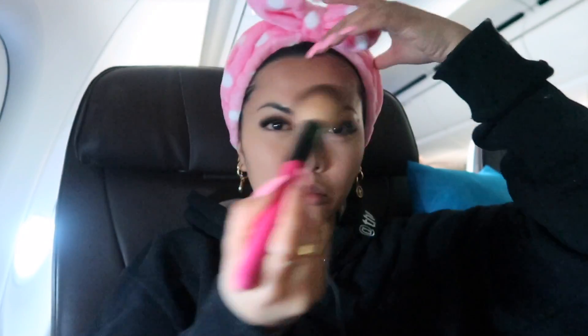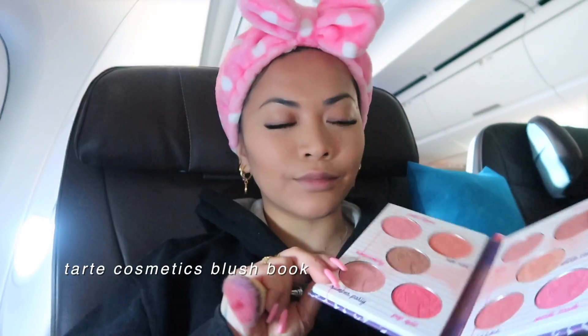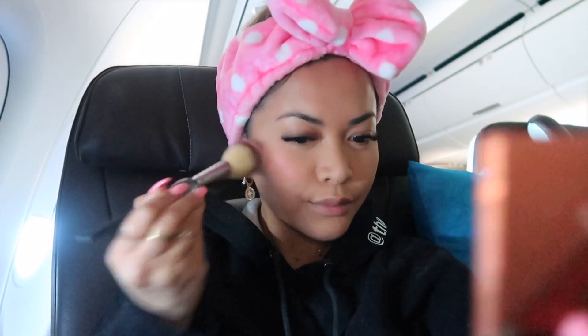Here I'm using my Marc Jacobs Bronzer to bring back color to my face. And now I'm using my Tarte Blush Book for my cheeks. I basically use three different colors because I've been really loving blushes lately. I like to apply it right on top of my cheeks and it gives me that really nice, young glow appearance — like I'm blushing from within.